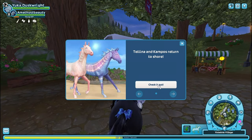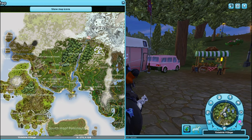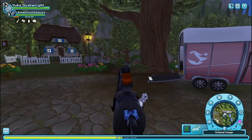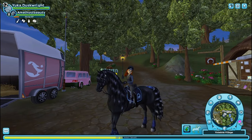Hi friends, welcome back or welcome to the channel! Today we are going to be buying one of these beautiful horses. So I might butcher the name — Talena and Campos returned to the shore. I believe I'm going to get Campos, because I don't want to get both of them. I have the star coins for it, but I just don't want to get both.